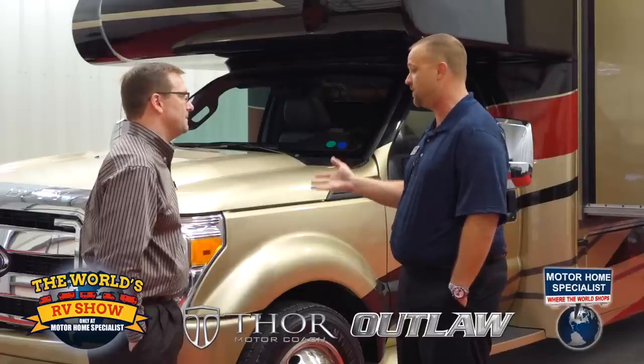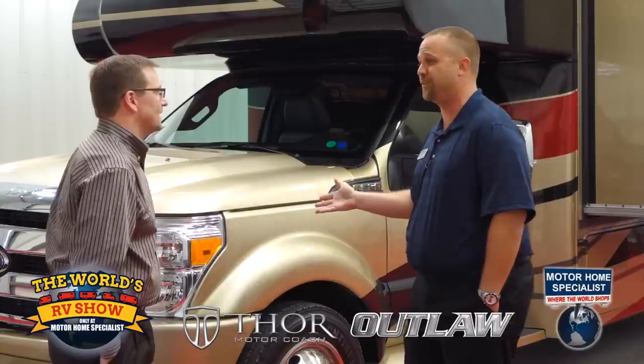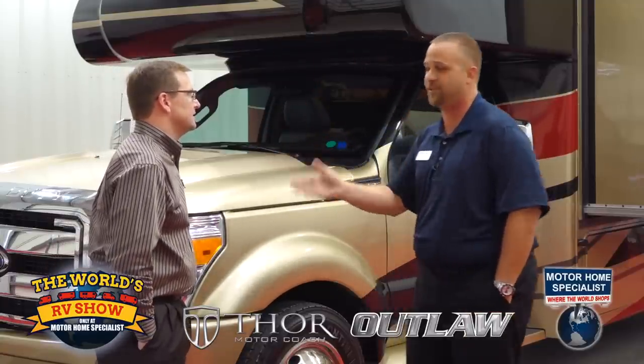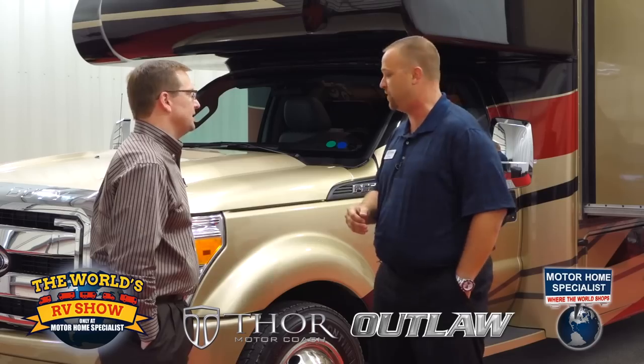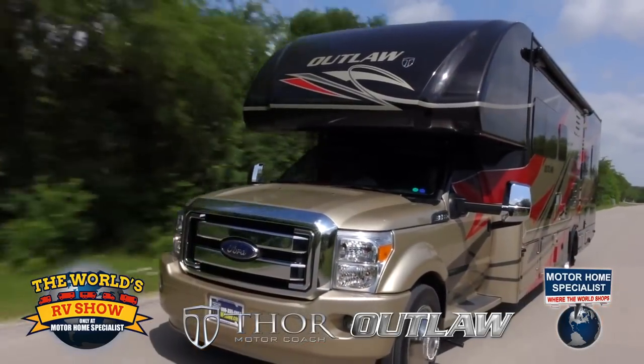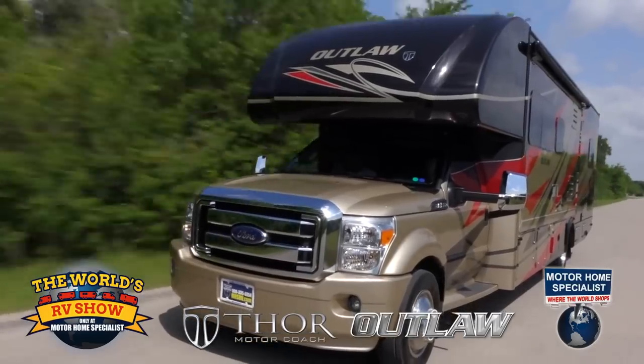With 10,000 pound towing capacity, we basically give you a Class C on steroids that can compete with the big guys out there in those 40- and 45-foot diesels. These trucks are just animals — probably the best ride and best drive you'll ever see with this heavy-duty chassis and the box behind it. Let's take a look at some of the feature benefits the Outlaw has to offer.